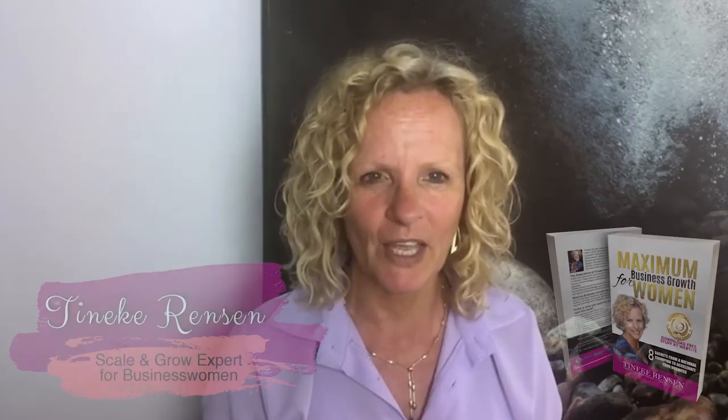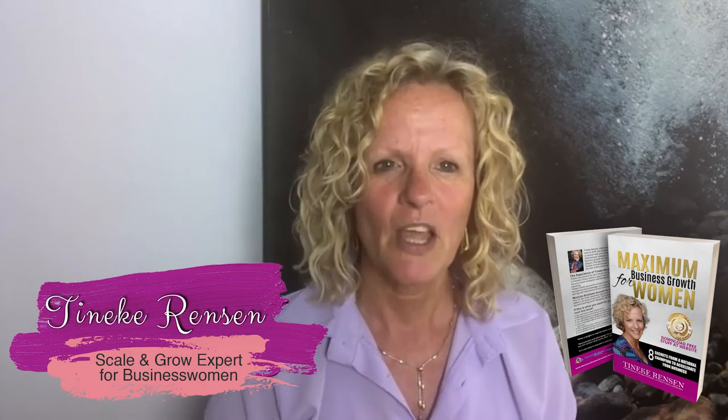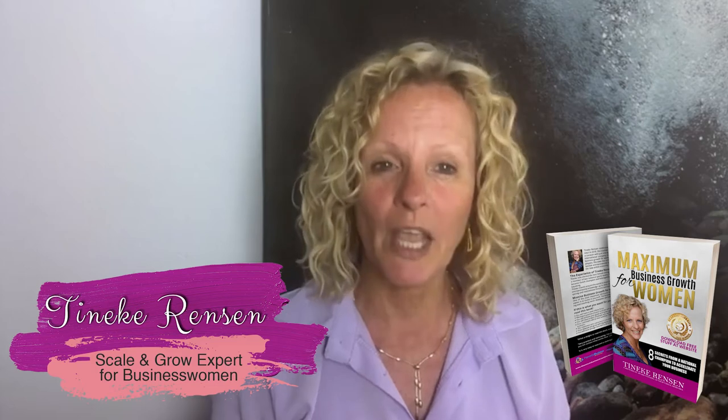Let's start. For those of you who don't know me, my name is Tineke Rensen. I'm from Powerful Business Academy. I help business women to scale and grow their business and double their business within a year, guaranteed.